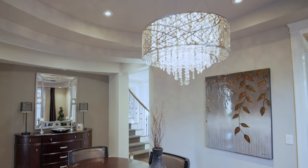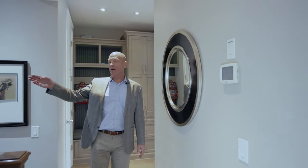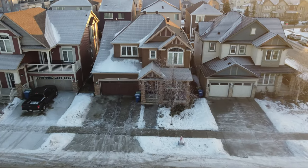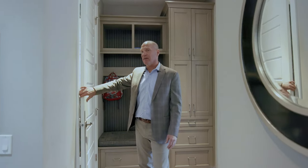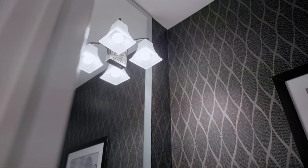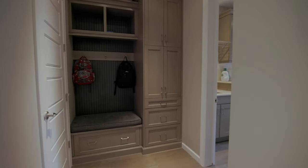Coming through the back entrance is a really neat area with access going downstairs to the basement and into the garage, which is a double attached finished garage. In here there is a two-piece bathroom nicely detailed with some really neat wallpaper, lockers, and all built-in cabinets in the back entrance.